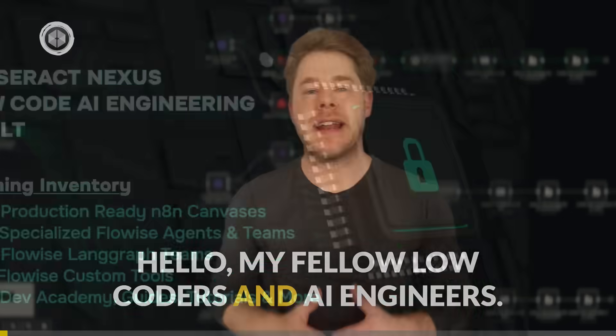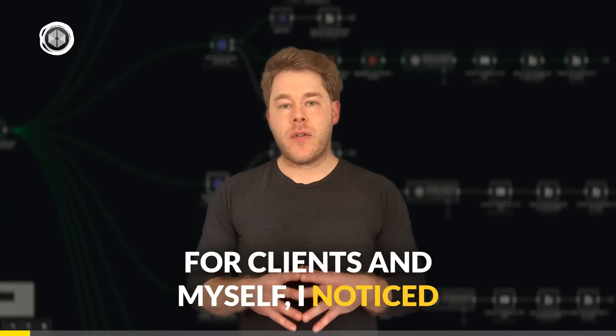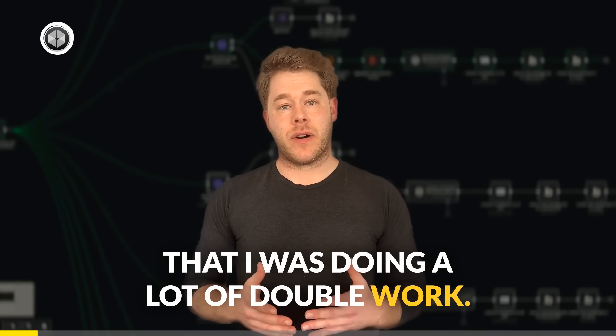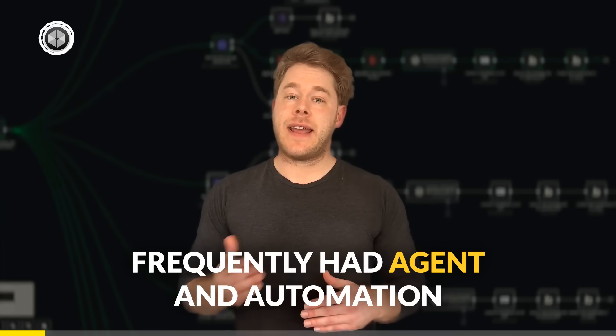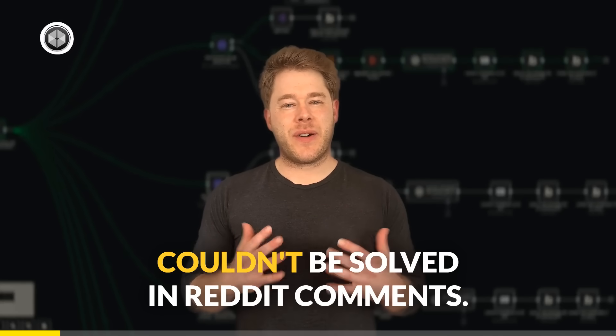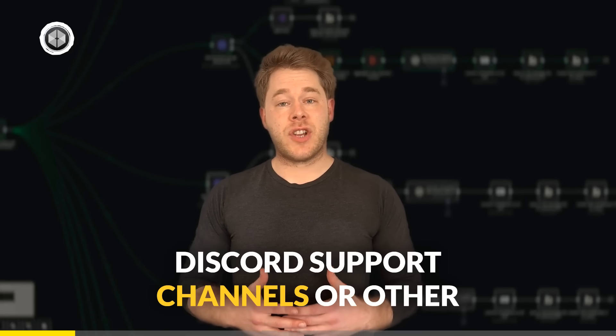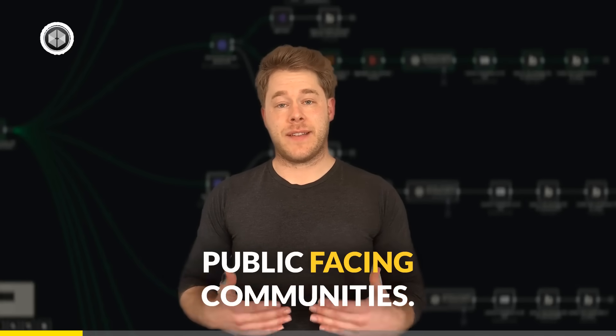Hello, my fellow low coders and AI engineers. After building dozens of systems for clients and myself, I noticed that I was doing a lot of double work, frequently had agent and automation development questions that simply couldn't be solved in Reddit comments, Discord support channels, or other public-facing communities.